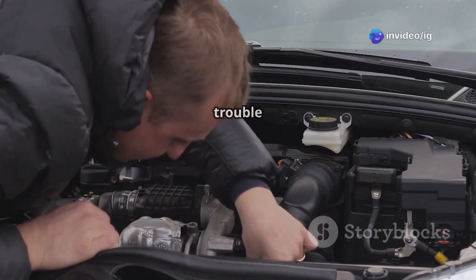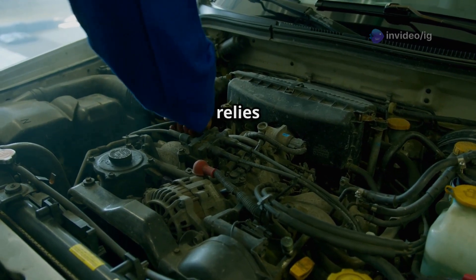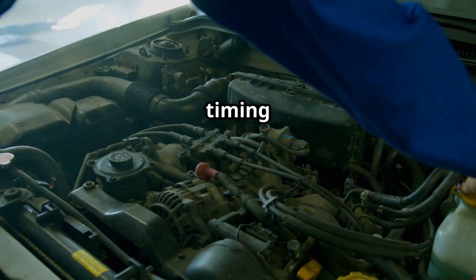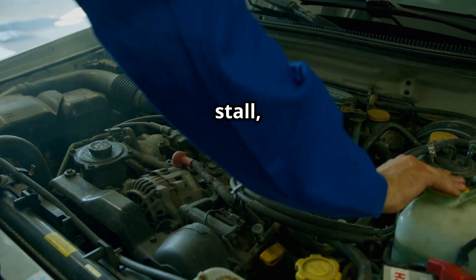The P0149 trouble code stands for fuel timing error. Your engine relies on precise fuel injection timing to run efficiently. If the timing is off, your car may misfire, stall, or lose power.